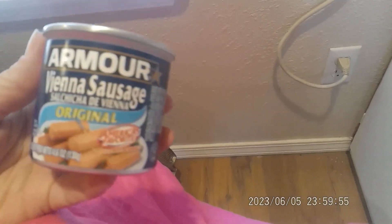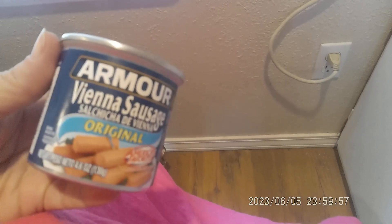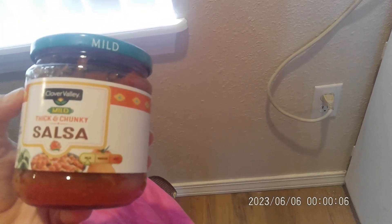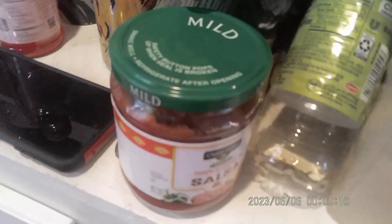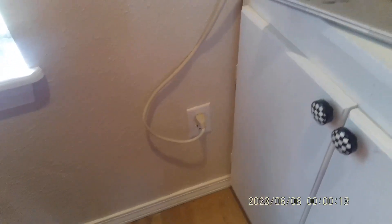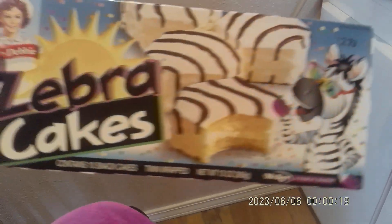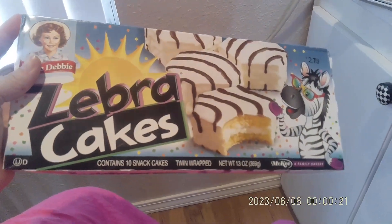I got a can of winey sausages — they were a buck. I think you get two for a buck at Walmart, but anywho. I got a mild thickened chunky salsa, it was $2.96. I got some of my mama's favorite zebra cakes and they were almost $3.00 — yeah, that's kind of high but I got them anyway.